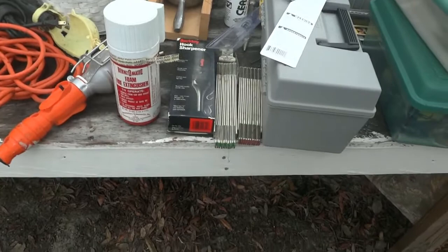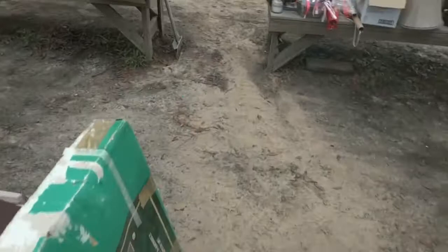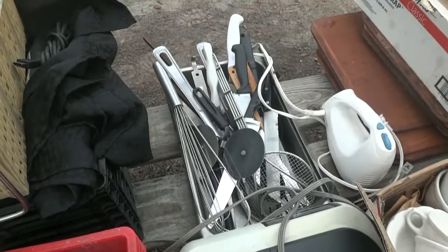There are some craft supplies, extension cords, lights, a little foam fire extinguisher, a cool hook sharpener for your fishing boat, a couple of folding rules — they are collectible. A little halo fire extinguisher, more craft supplies, and as we go to the next row: some kind of floor scraper, brand new cups and bowls out of a restaurant, some shrink wrap, a cash register, kitchen supplies, and a whole lot of stainless utensils.